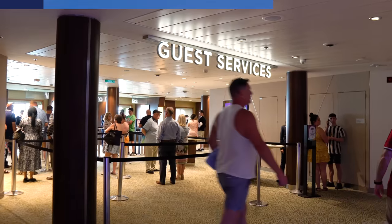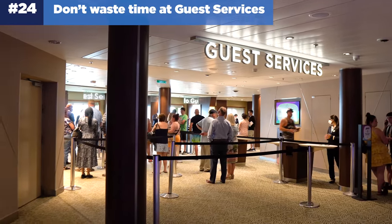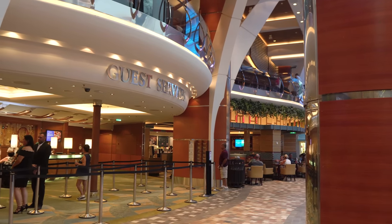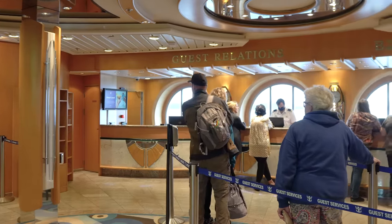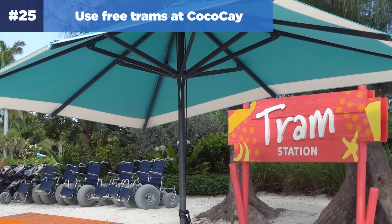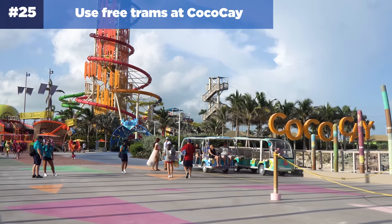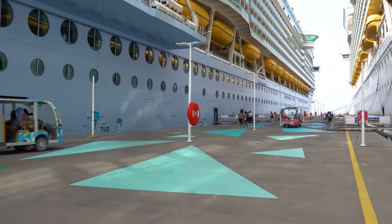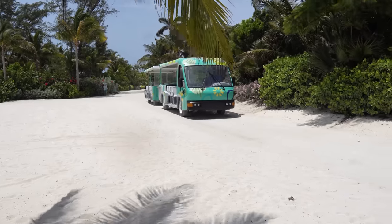Number twenty-four: don't waste time at guest services — go there during less busy times. Guest services is open 24 hours a day. The best times to visit are early in the morning, during dinner, while the ship is docked in port, and late at night. If you're visiting Royal Caribbean's private island Perfect Day at CocoCay, make sure you take advantage of the free trams there. There are complimentary shuttle services all around the island. When you get off the ship, look for golf carts waiting to take guests down the pier. There are also larger trams on the island — no cost, hop on, hop off, easy.